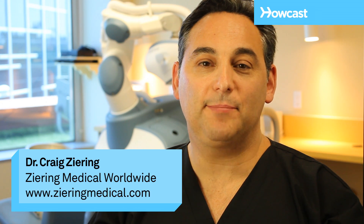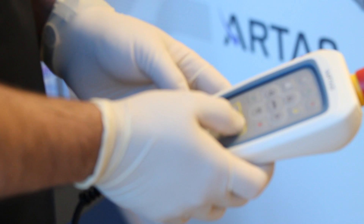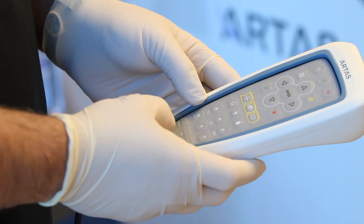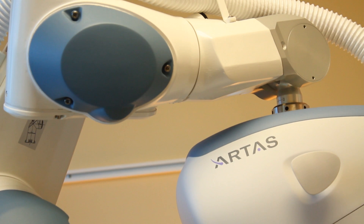Robotic hair restoration, I believe, can be the next greatest thing in the field of hair transplants. It's extremely interesting, extremely advanced technology. A company called Restoration Robotics developed this artist's machine, and what the machine does is help assist us with a laser-guided robotic arm in doing the follicular unit extraction process.